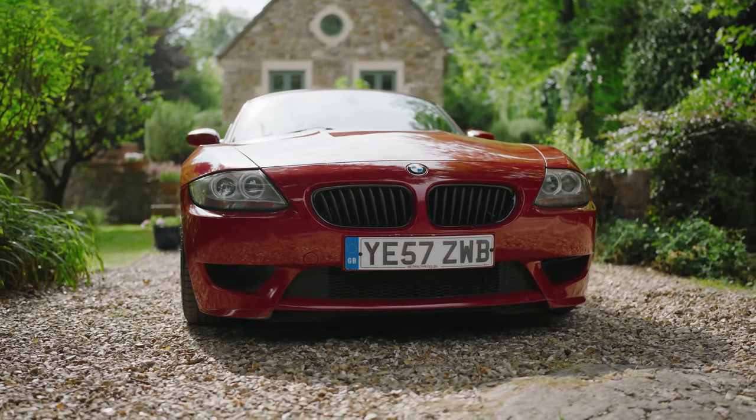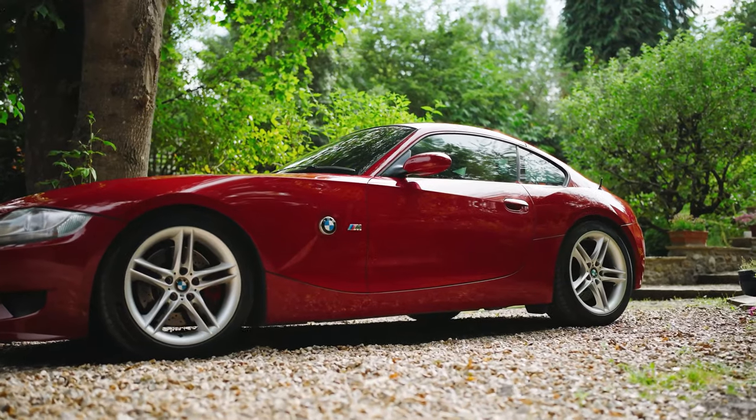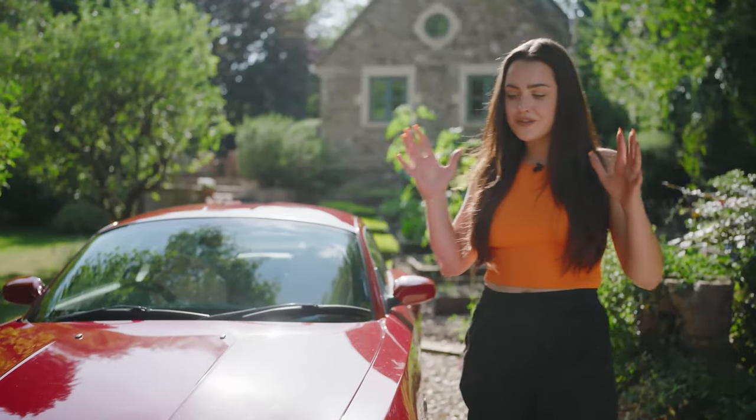It has a 3.2-litre inline-six producing over 340 brake horsepower. It also borrowed its steering ratio and brakes from the M3 CSL. They really went to town on this car and made it really, really special. To me, BMW gave this the ultimate sports car look — you've got the double bubble roof, long nose, short backside, flat top haunches.